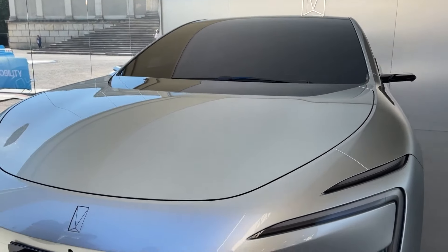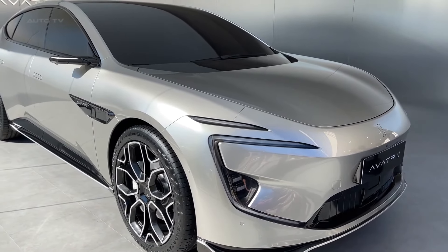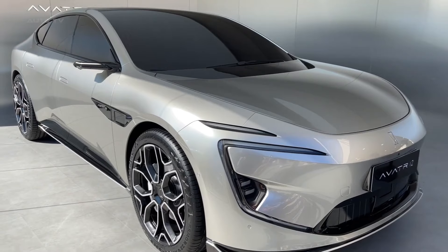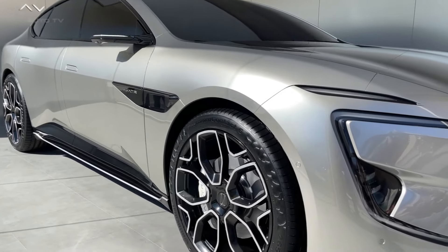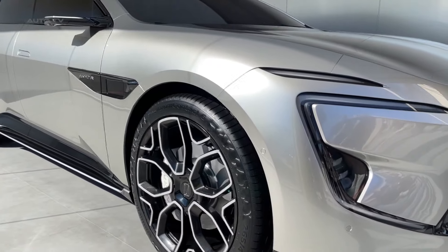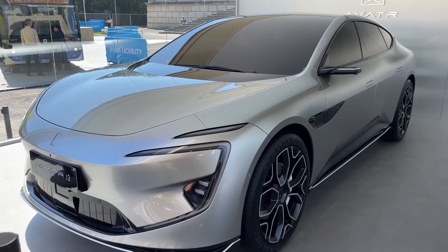Especially if rumors of even more power, range, and advanced features hold true. Thanks for joining me on this exploration of the Avatür 11 and the potential Avatür 12. The future of electric SUVs is looking bright, and Avatür is certainly a brand to keep an eye on. If you have any questions or thoughts on these vehicles, leave a comment below and let's discuss.